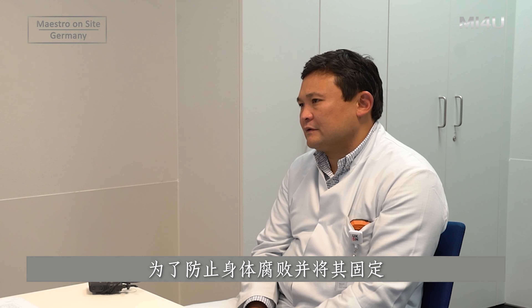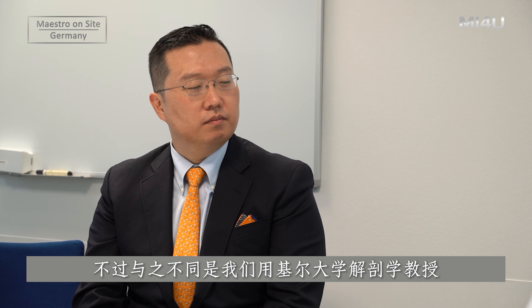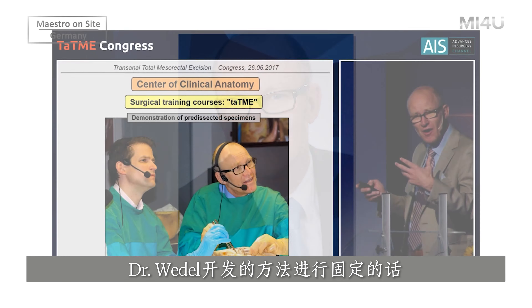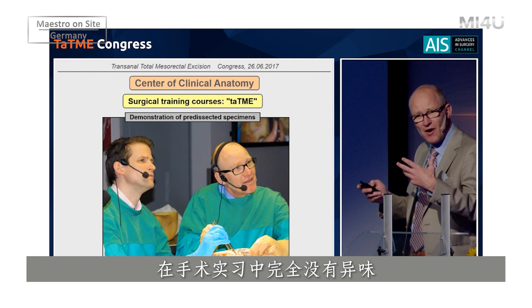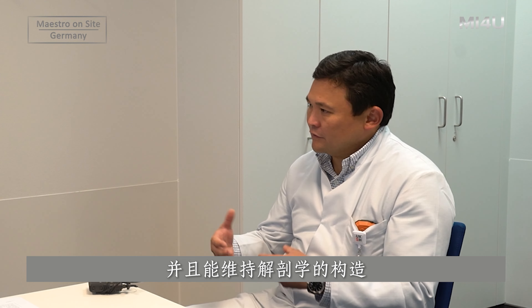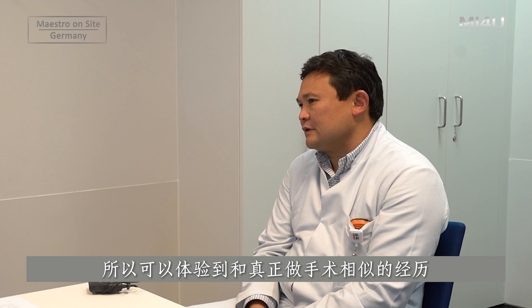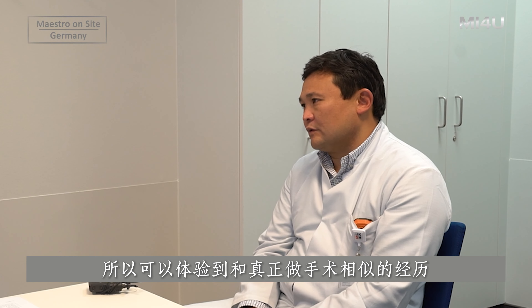There is a traditional way to fixate bodies using formalin or formaldehyde, but using this special fixation method invented in Kiel by Professor Wedel, we have no smell at all. During surgery on these body donors, you feel like you are operating on a real patient — it is very similar to real conditions in the OR.